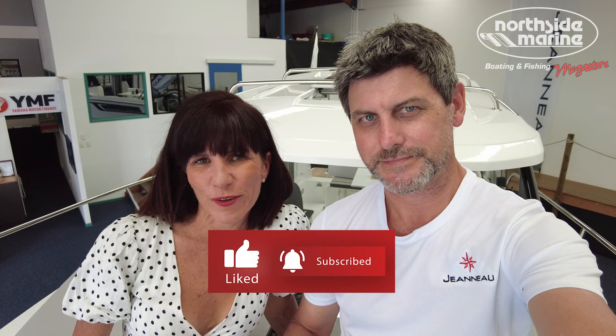Brooke's joined me up here on the bow, as we would if we were out on the boat just enjoying ourselves, and it shows just how much room you've got on this delightful seven-metre boat. Thanks so much to Northside Marine for allowing us access to this beautiful Jeanneau Merry Fisher 695 Series 2. We hope you enjoyed seeing all the features and characteristics on board. If you've got any questions, leave them in the comments below, and we'll see you next time on The Rudder.